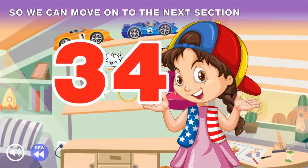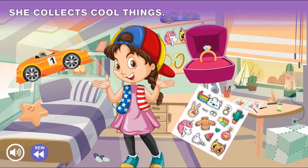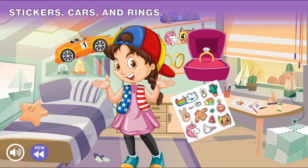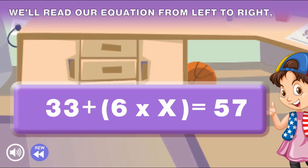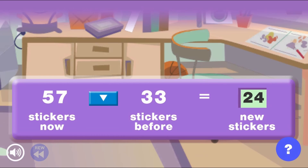Use your math skills to apply addition, subtraction, multiplication, and division to correctly solve each math problem with cars, stickers, and coins. Drag and drop objects to complete the math problems. Point and click with the mouse to select the correct math operations and insert numbers using the number pad.